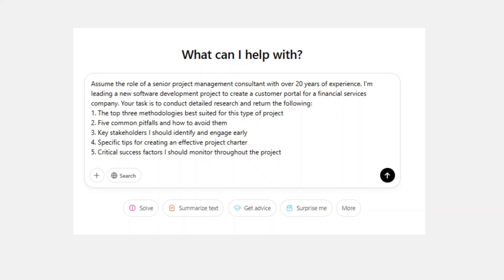As you can see from the prompt on screen, there are elements you'll need to update depending on your own context. Nevertheless, this prompt follows the 80-20 rule by only asking for information relevant to the initial planning phase. It gives you a solid overview of methodologies to consider, potential obstacles, stakeholder mapping guidance, and success metrics to track. I used this exact approach when assigned a complex ERP implementation last year and it saved me hours of upfront research.